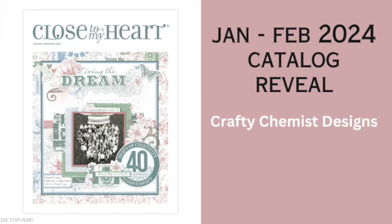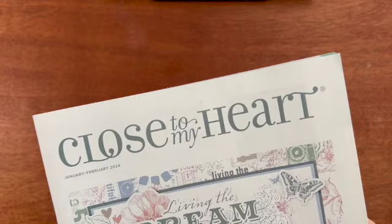Welcome to Crafty Chemist Designs. Today I am going to be doing a walkthrough of the brand new January-February 2024 catalog by Close to My Heart. It is so gorgeous. There are so many amazing things inside. Let's take a closer look.